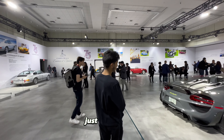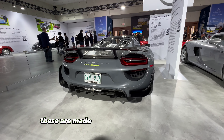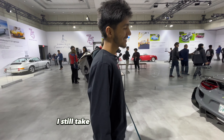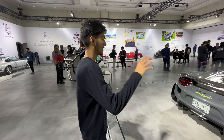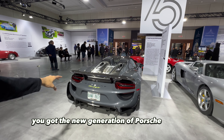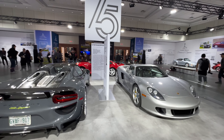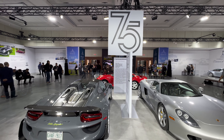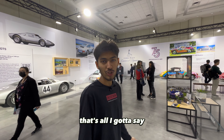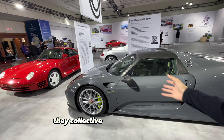The 918 Spider — just an amazing car. The dual exhaust — these were made alongside the LaFerrari and the P1. Stunning color. You got the new generation of Porsche hypercar, the old generation, and the OG that started it all. Seeing all three together is just breathtaking. These are just like G.O.A.T.s — that's all I gotta say.